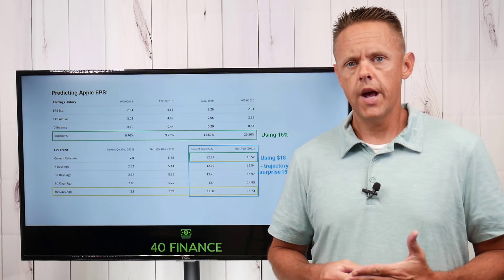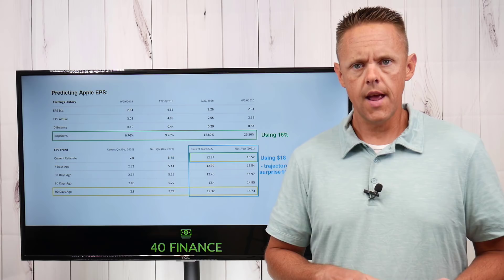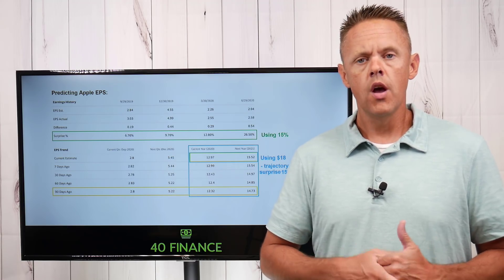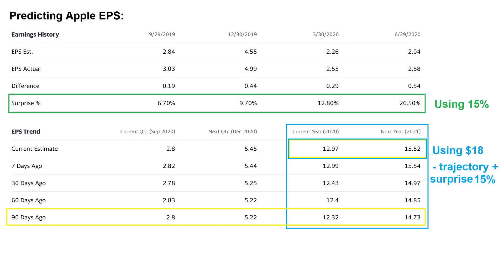The first thing we have to do is project the EPS for Apple — where will it stand at the end of the 2021 fiscal year? To get a good head start, we're just going to use the hard work of the many analysts who report into Yahoo Finance.